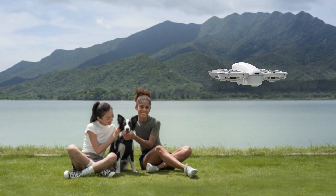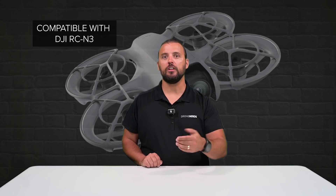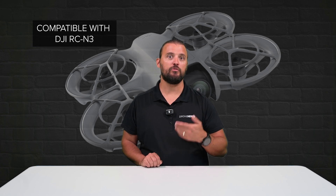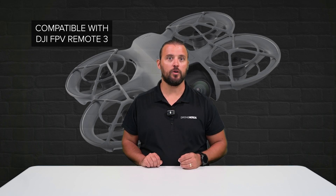Utilizing voice command — 'Hey Fly' — you can fly NEO entirely with voice commands or control NEO from the mobile app. You can also utilize DJI's RCN3 remote controller as well as RCMotion3. FPV remote controller 3 is also supported and you can even fly FPV with Goggles 3.